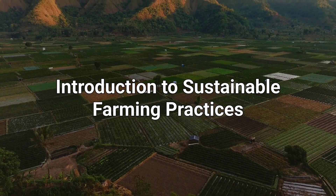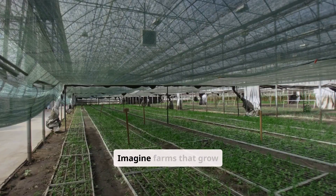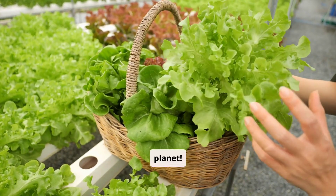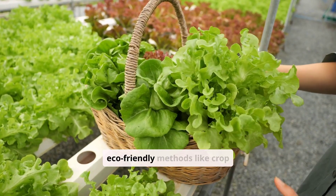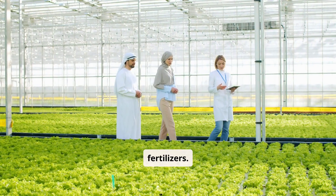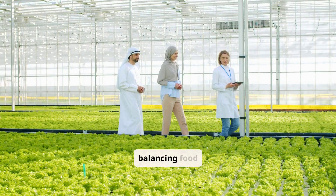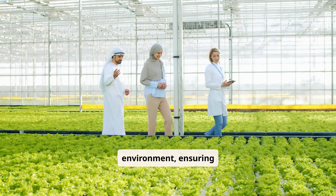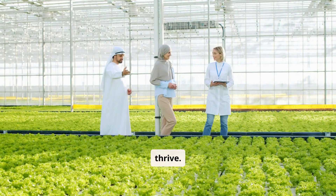Imagine farms that grow food while protecting the planet. Sustainable farming uses eco-friendly methods like crop rotation and natural fertilizers. These practices focus on balancing food production with preserving our environment, ensuring future generations can thrive.